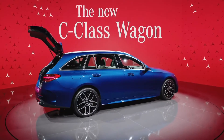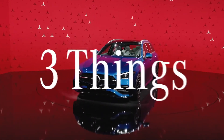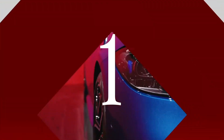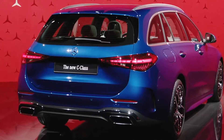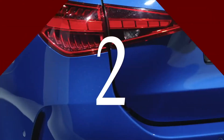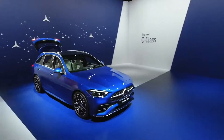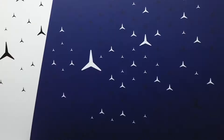Need more space for your family? Three things you need to know about the new C-Class wagon. First, the combination of a short front overhang with a relatively long wheelbase and rear overhang creates dynamic proportions. Second, the luggage compartment volume has been significantly increased — the wagon has 30 liters more cargo volume than the outgoing model above the load floor.